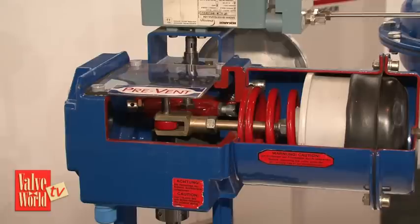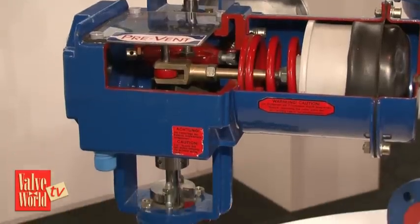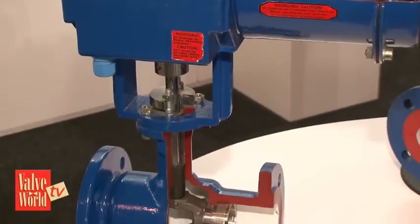Mark, you've introduced a new type of valve, a control valve, to your product range. Why are you so excited about this new product? This is a new kind of rotary globe valve we added to our product range. It's called Prevent and for us it's a good opportunity for the Dutch market.